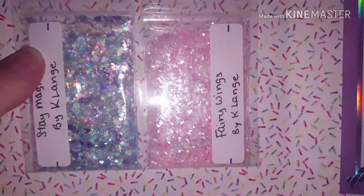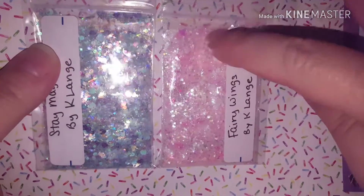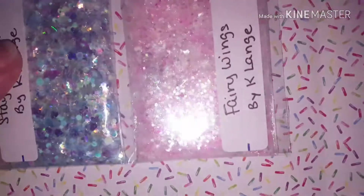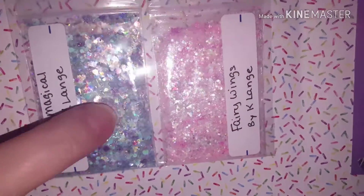I just love that tape. Then this one has a lot of butterflies in it and it's more of the pinks. It is called 'Fairy Wings.' So those are the two mixes I made for Crystal's nails giveaway.